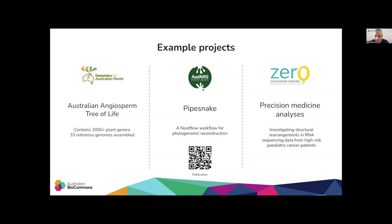ABLES supported the Australian Amphibian and Reptile Genomics Initiative, called OzArg, to develop a phylogenomic reconstruction Nextflow workflow called PipeSnake. This workflow was utilized on several datasets. There is a QR code on the slide which you can scan to go to the GitHub repository of this workflow, which also includes the publication. There are small datasets for quick testing, so feel free to take a look and maybe use the workflow if it suits you.